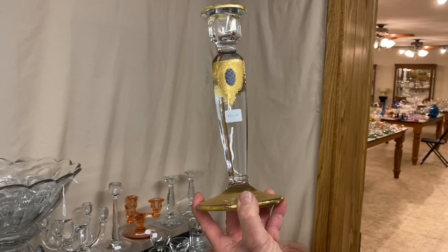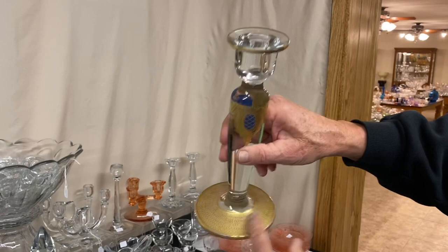Oval candle holder — look at the decoration on this, I hope you go wild over this. It's got gold, it's got an etching, it's got blue on it. It's got gold around the bottom — a little bit of wear there — and gold around the top. The price of it is $65. Only one candlestick.